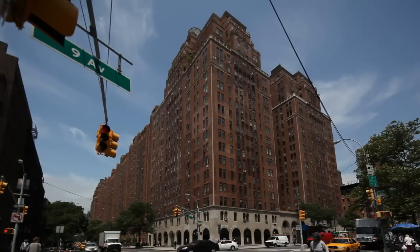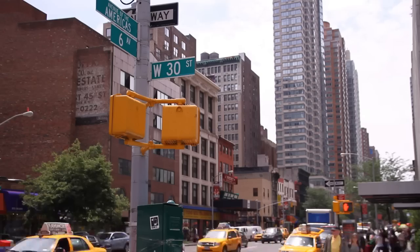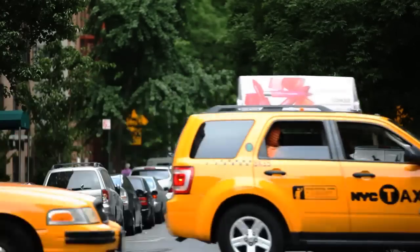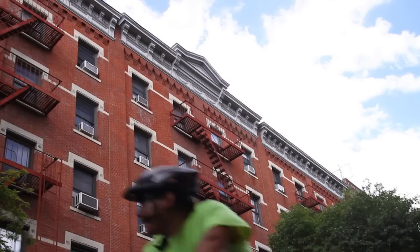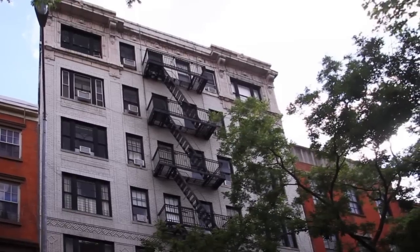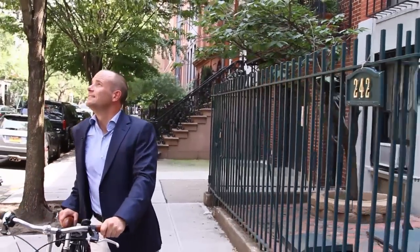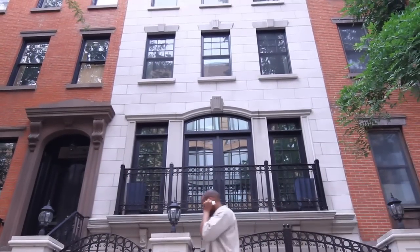Focusing on the area of Chelsea bordered by 9th Avenue and 6th Avenue, and 14th to 30th Streets, you'll find beautiful tree-lined blocks with some of the best residential condo buildings constructed in the last decade, mixed with an array of pre-war and mid-century co-ops, along with historic townhouses. My favorite townhouse blocks are on 22nd Street between 8th and 9th Avenues, and 15th Street between 6th and 7th Avenues.